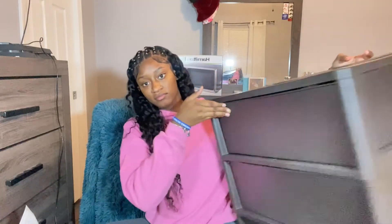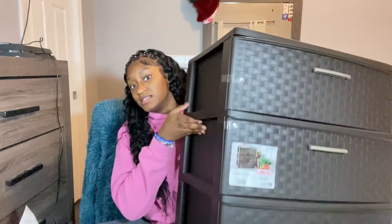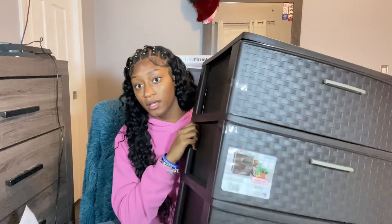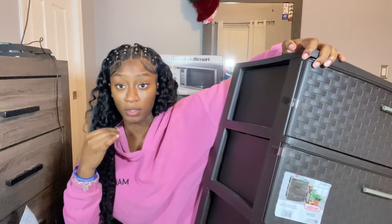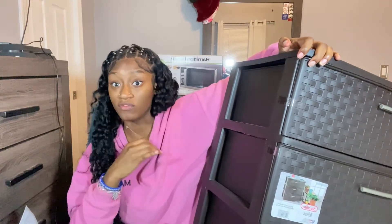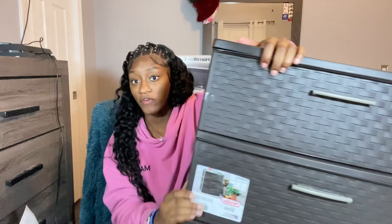Next I got these drawers from Walmart — for clothes and hair stuff. I'm not sure if I'm going to do hair in college or not, since I don't know if my roommate will be comfortable with people coming into the dorm. I'll use one drawer for hair stuff and the other two for clothes.